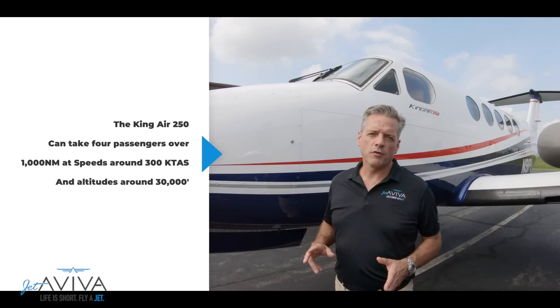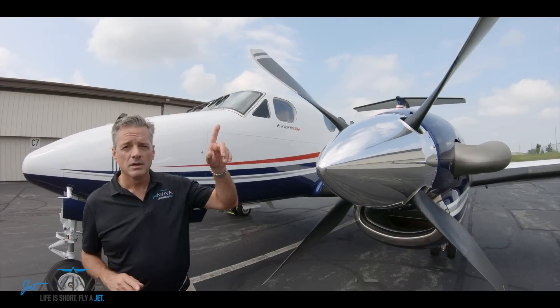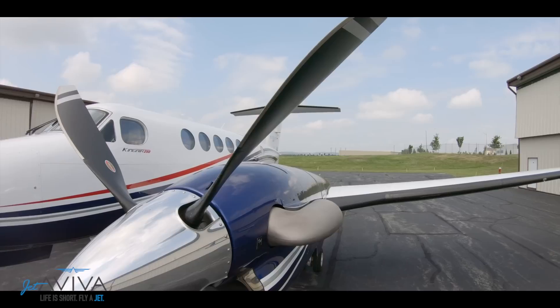There have been a lot of different propellers on King Air 200s throughout the years. Unique to the King Air 250, however, are these Hartzell swept blade composite props. They give you really good benefits inside the cabin.